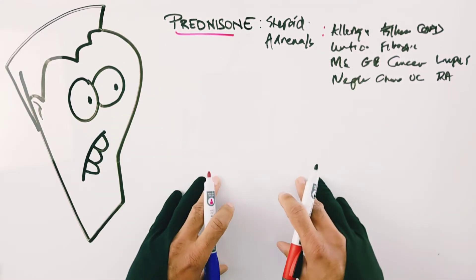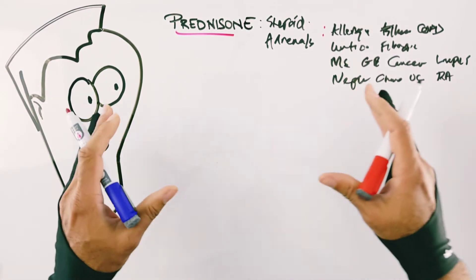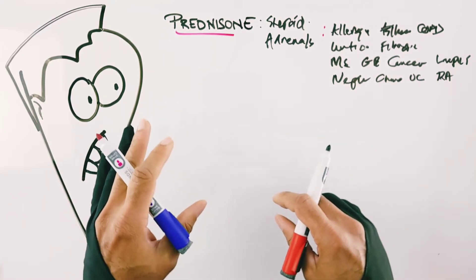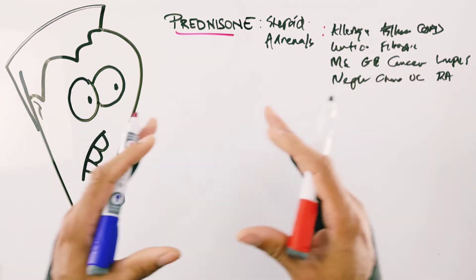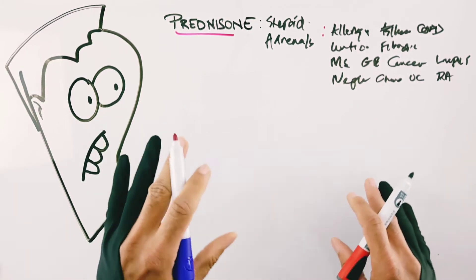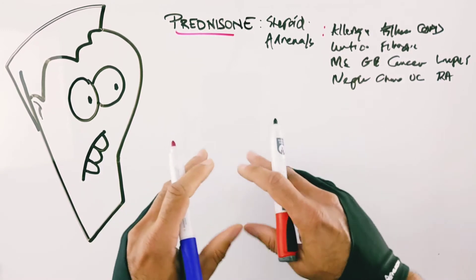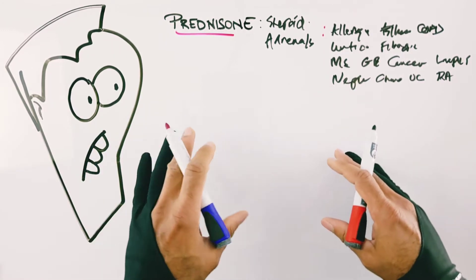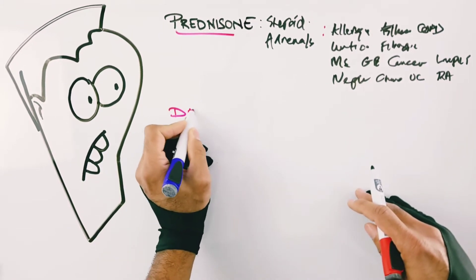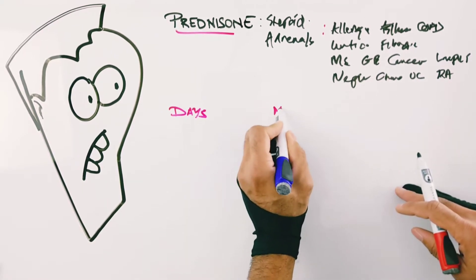Despite its incredible efficacy, there's also a lot not to like in terms of side effects. With prednisone, side effects depend on the dose you're taking, but more importantly on the duration — how long you're taking it is generally more important than the actual dose itself. I'll divide side effects based on: immediate, within days; within the first month or longer; and for those on it over a year.